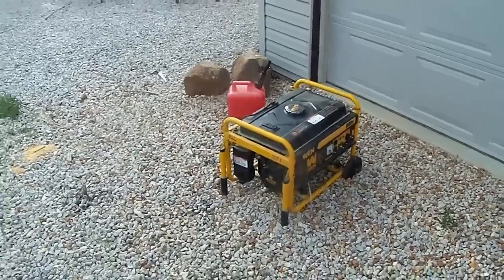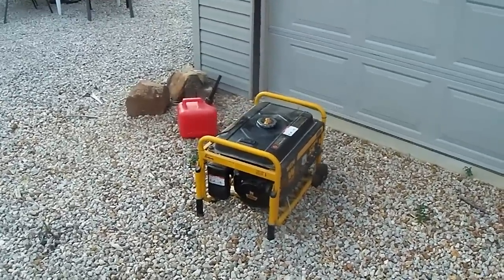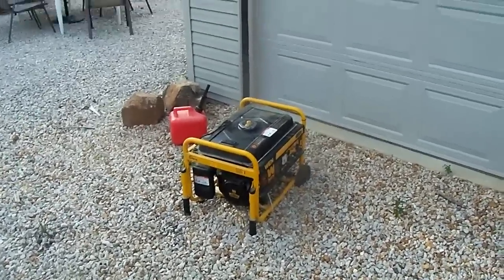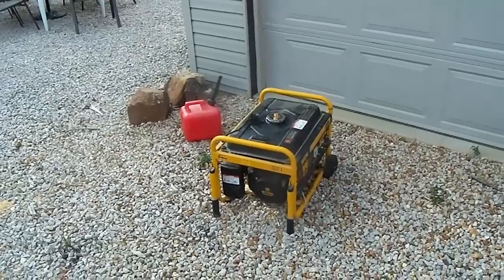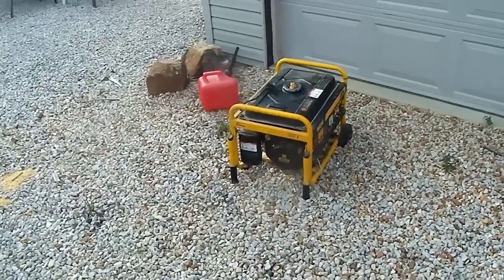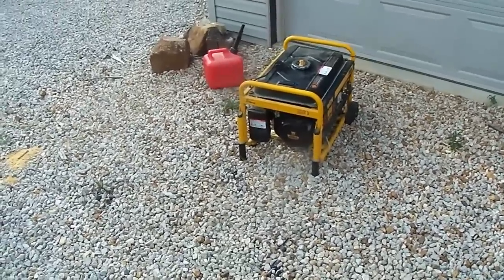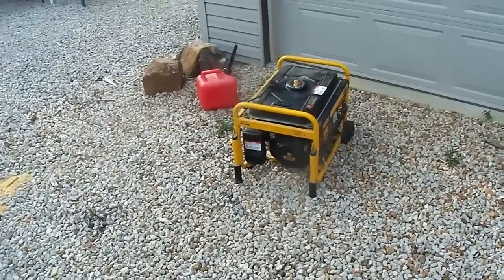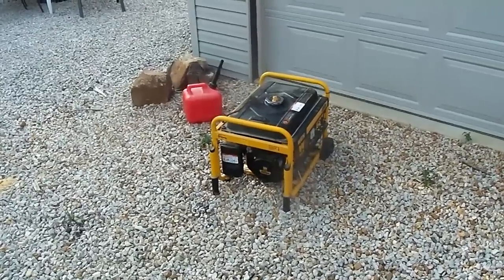This is one of our gas generators — I fueled it up and fired it up to make sure it was running, and it's running just fine. If we're going to continue to have problems with that breaker throwing, I just want to make sure a generator is up and going. I've got a video on our solar generators, but I haven't shown one of our gas generators before — this is just another power source we have, and I'm making sure it's working in case we need to bring it into use tonight.